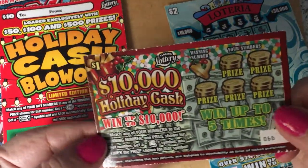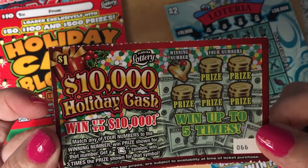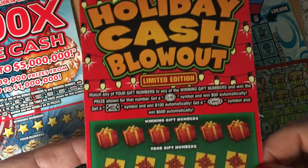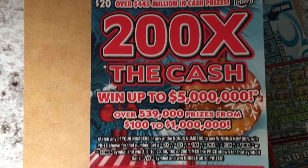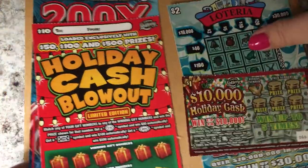I also have my $1 ticket — ticket 66. This is how I get change back from the machine when I buy my Powerball and Mega Millions ticket. With $1 left over, this is what I get: the $10,000 Holiday Cash. And of course I have my Holiday Cash Blowout, ticket number 43. Then I have the big one — 200 Times the Cash, Holiday Edition, ticket number 16. So let's scratch and hope we find a lot of winners!